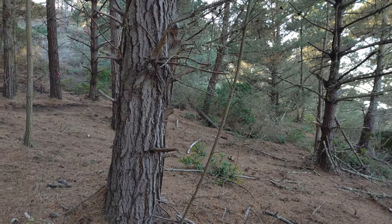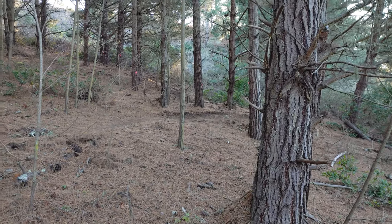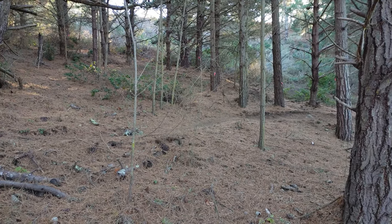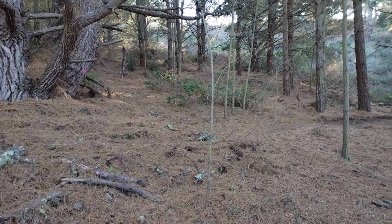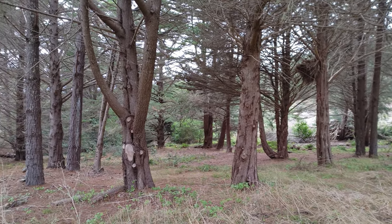Hey guys, back with another mushroom hunting video. This one has footage from two separate days, but very similar environments — both mixed conifer forests in coastal California, mostly Monterey pine and some cypress.